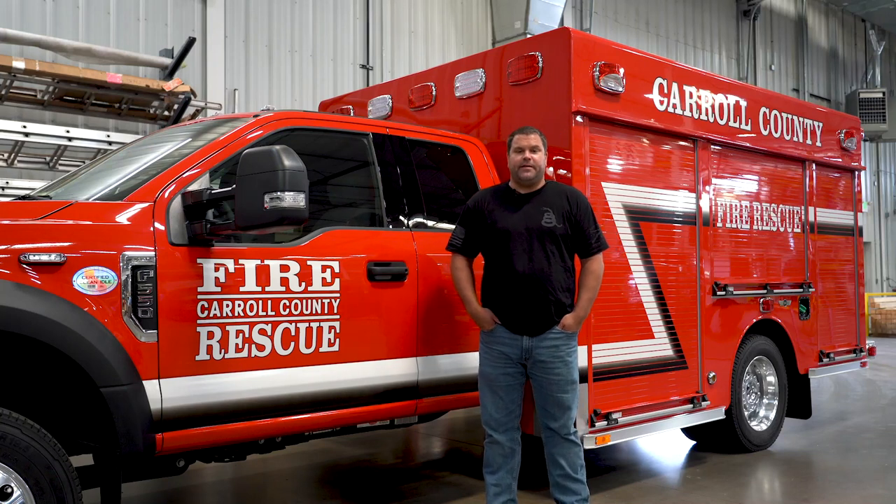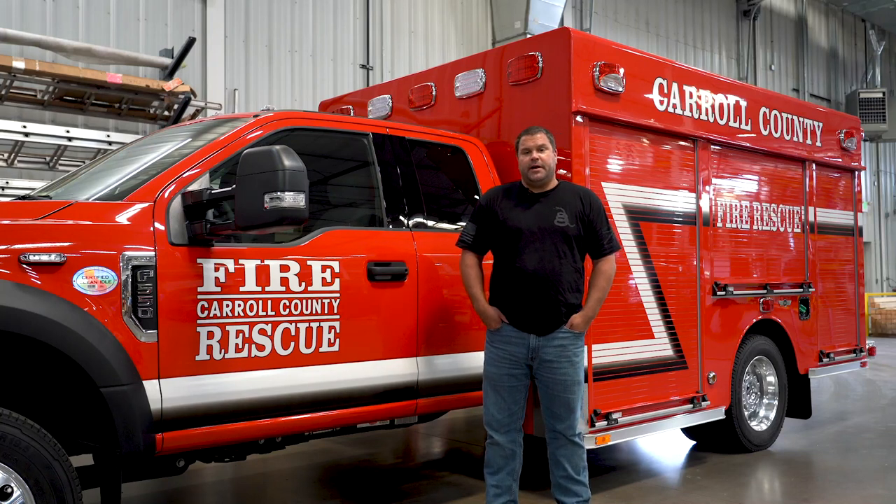My name is Tad Richardson with Carroll County Fire Rescue. We're in Carroll County, Georgia — just west of Atlanta, almost to the Alabama line.